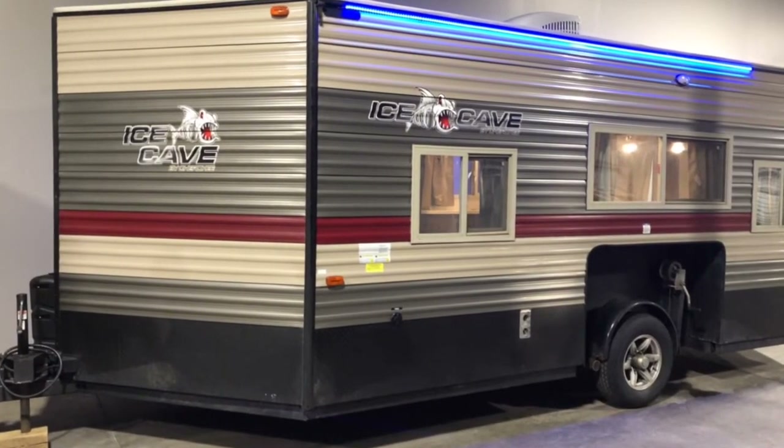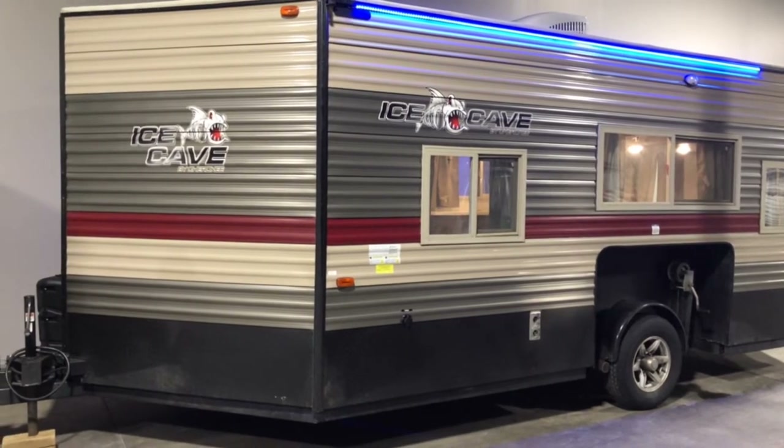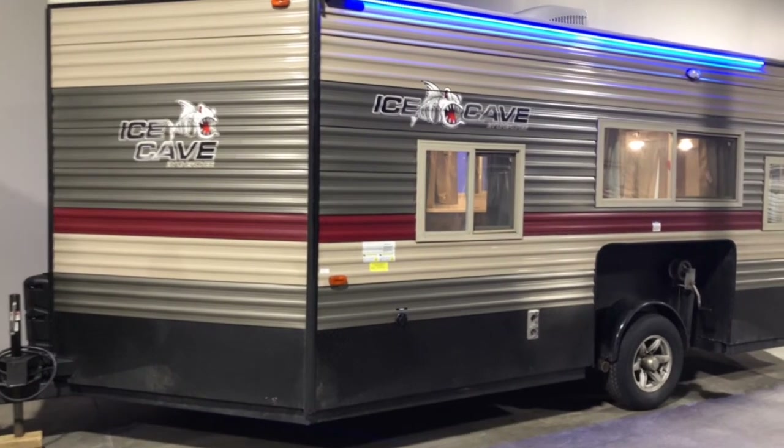Jason here at Fractional Toys in Kuhn Rapids. Today I'm giving you a tour of our popular ice cave number 110. Let's start with an exterior tour.